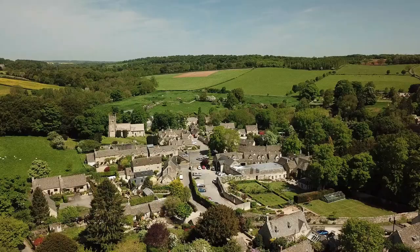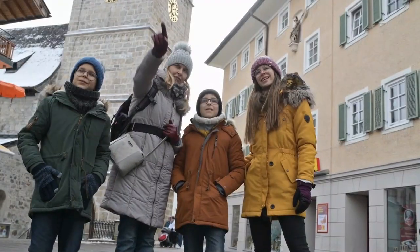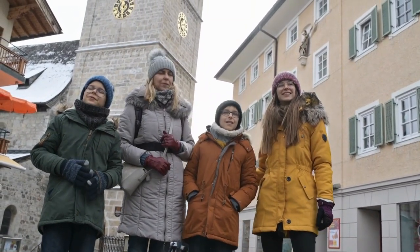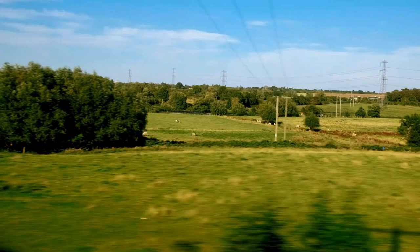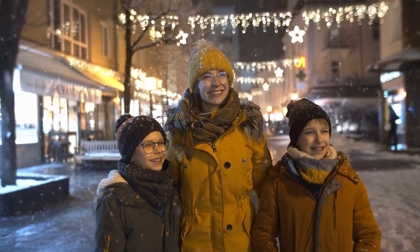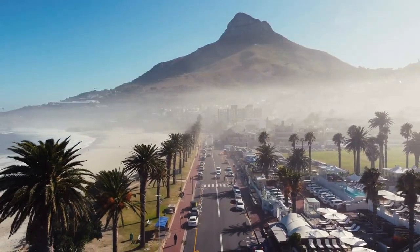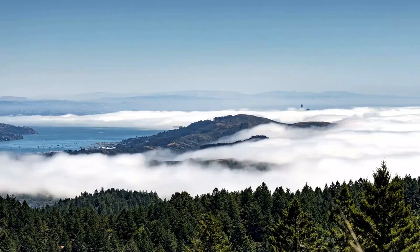6. The Cotswolds. The Cotswolds is a region of south-central England known for its picturesque villages and stunning countryside. Visitors can explore charming towns such as Bourton-on-the-Water, Stow-on-the-Wold, and Chipping Campden, or take a stroll through the rolling hills and meadows that surround them.